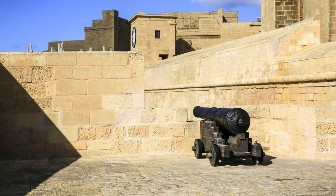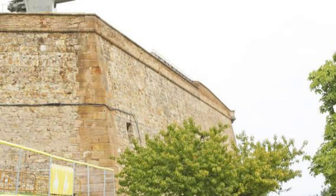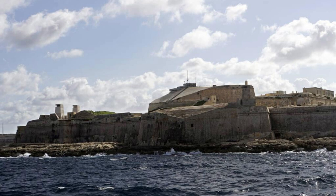Fort St. Elmo. Discover the military history of Malta at Fort St. Elmo, a historic fortress in the heart of Valletta. Explore this imposing bastion, which played a pivotal role in Malta's defense during the Great Siege of 1565, and visit the National War Museum housed within its walls. Learn about the island's strategic importance and the heroic deeds of the Knights of St. John and the Maltese people who defended it against foreign invaders.